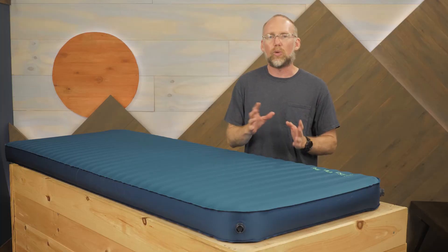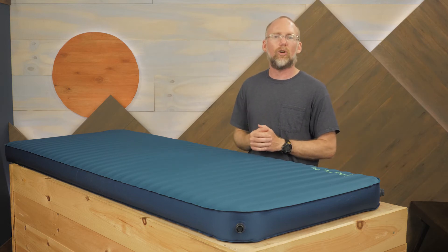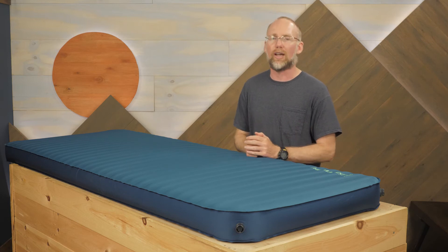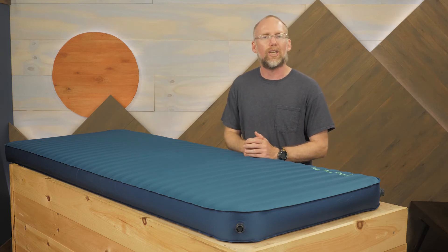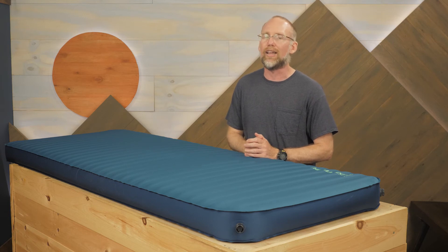When comfort is more important than shaving ounces, look no further than this pad. 4 inches of foam will have you sleeping like a baby in the campground, the bed of a truck, or the backyard. It's the Mondo King 3D Self-Inflating Sleeping Pad from the experts at Therm-a-Rest.